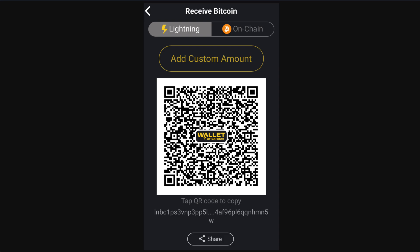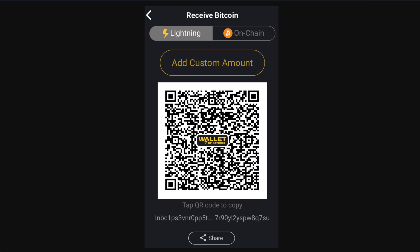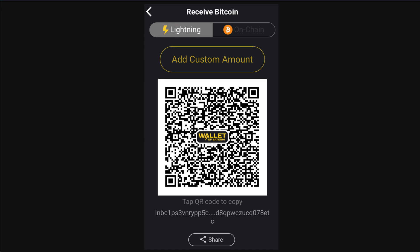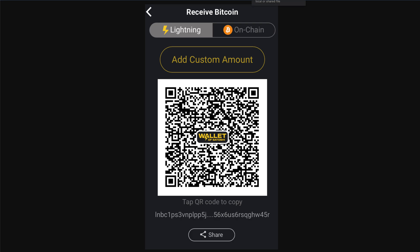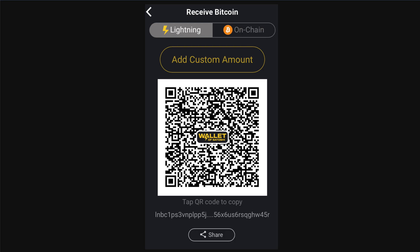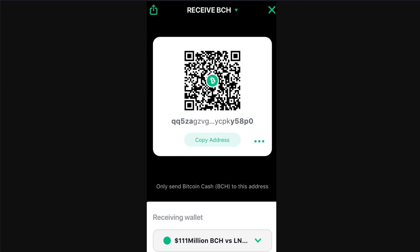Of all four wallets I like Wallet of Satoshi best. Now before I started this video I pressed the receive button multiple times, and here's what I learned: every time you press the receive button the wallet address changes. I don't know why. Maybe someone expert in Bitcoin Lightning Network can enlighten me why you need a new wallet address every time you receive any amount. Anyone using Lightning Network — can you send me a bit more? I'm giving you five more addresses. Does it help? I don't know.